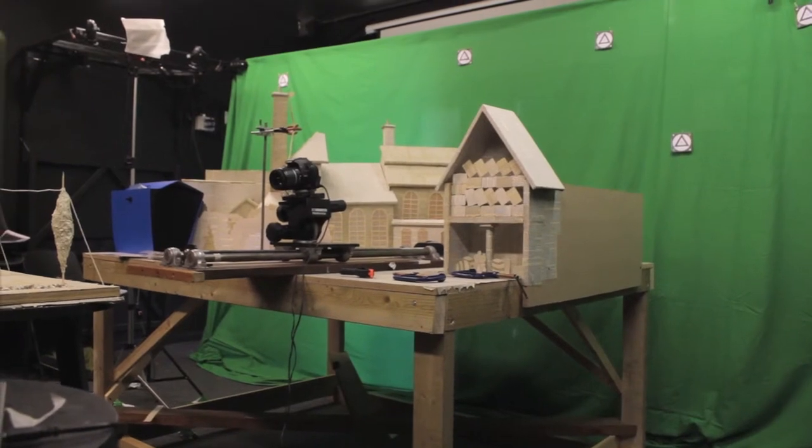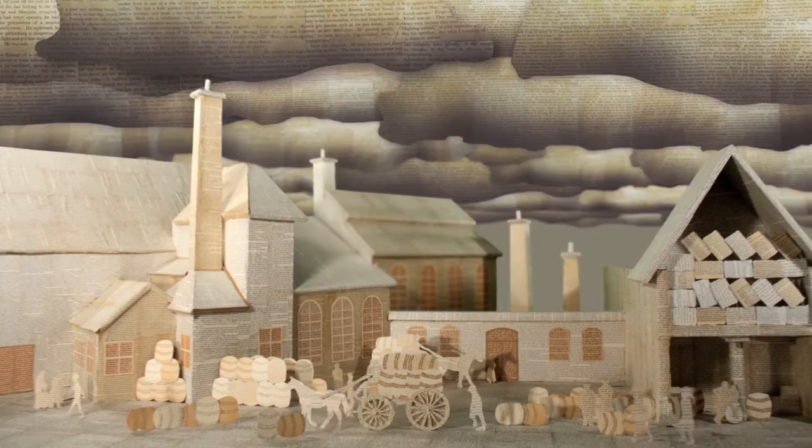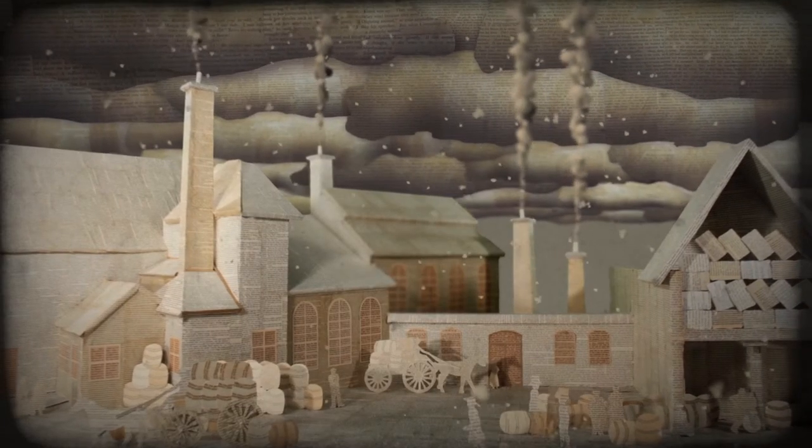The shot that probably required the most work was the brewery shot. We've got a dramatic winter sky as well as snow over the top, both of which help to give it that Christmassy winter feel.